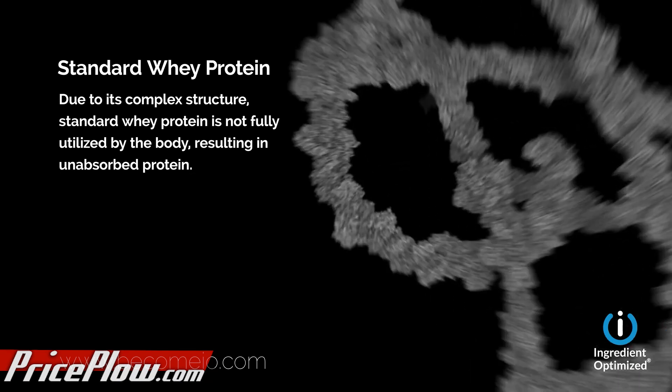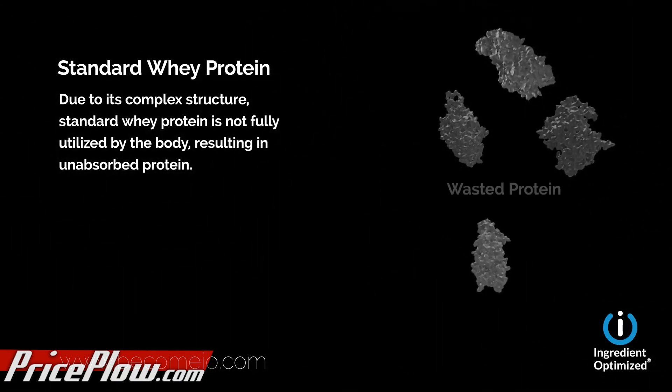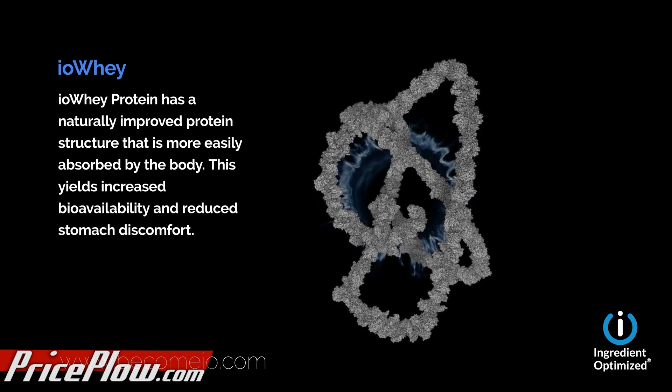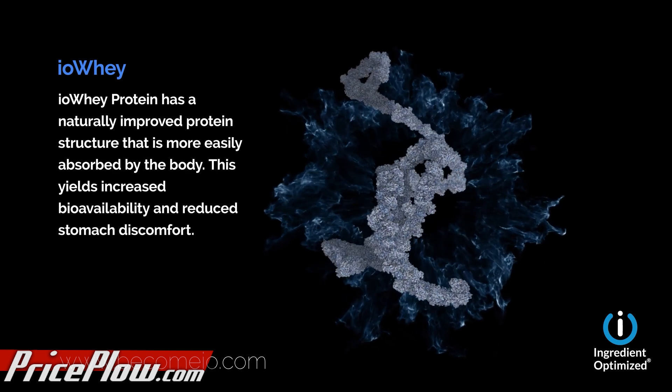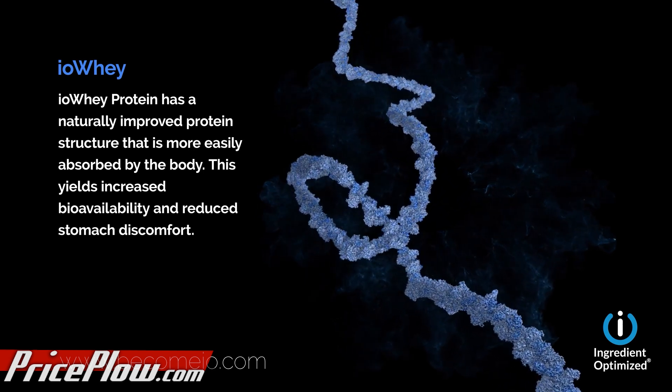Let's start from the beginning and talk about what happens when we take IO whey versus a normal whey protein isolate and how it affects your plasma amino acids — the amino acids that are released into your body after you consume the product. I'll put up a video describing how this actually works. What IO whey does is take a complex structure of protein, which usually your body can't fully use, and makes it a little bit easier for your body to absorb more of it, making it more bioavailable.